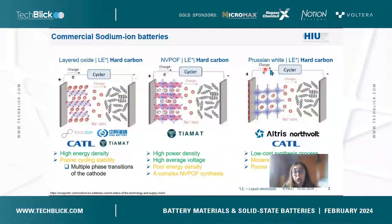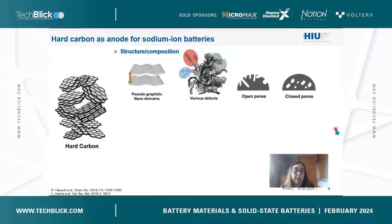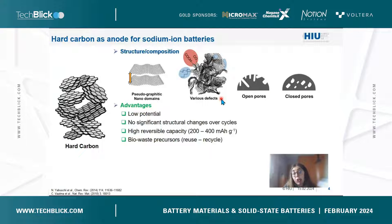If you focus on all these cases, the anode of choice is hard carbon. Hard carbon is a non-graphitized carbon composed of pseudo-graphitic domains, with many defects such as terminal surface groups, defects in the graphitic network, and open and closed porous structures. The advantages of hard carbon include low potential sodium insertion due to its non-crystalline structure, no significant structural changes over cycles, and a high reversible capacity ranging from 200 to 400 mAh/g. One key advantage for recyclability is the use of biowaste precursors to manufacture this hard carbon.